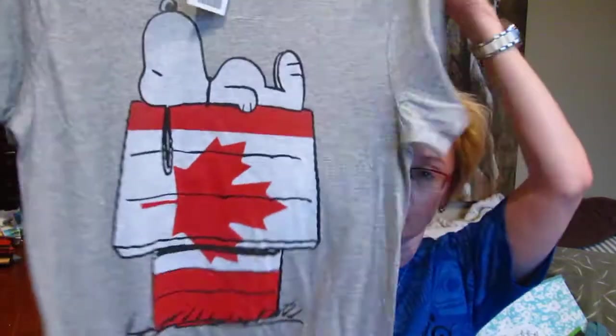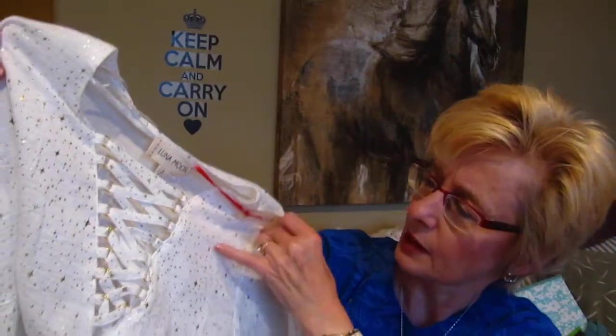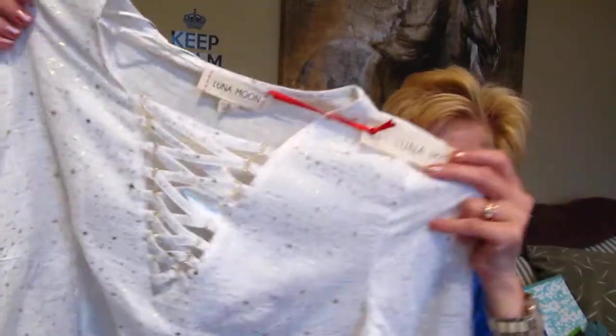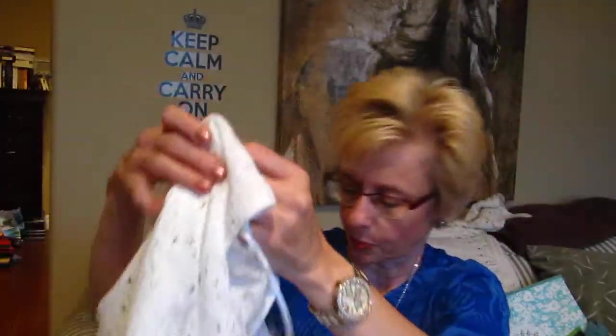I loved Charlie Brown — Snoopy and Woodstock — when I was growing up. So I got this Snoopy shirt with his little Canadian house on it. I think that was at Marshalls. And there's also just a nice lightweight, kind of flowy shirt with these gold specks and stars on it. I thought it was quite pretty.